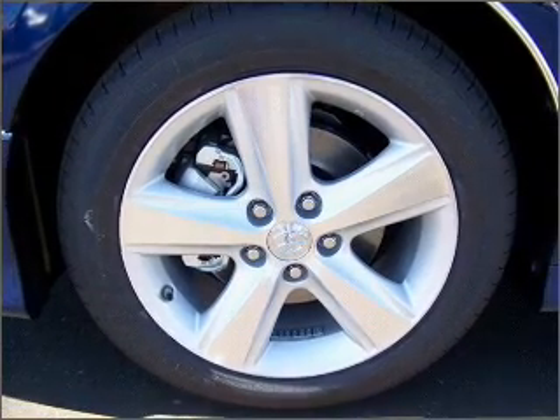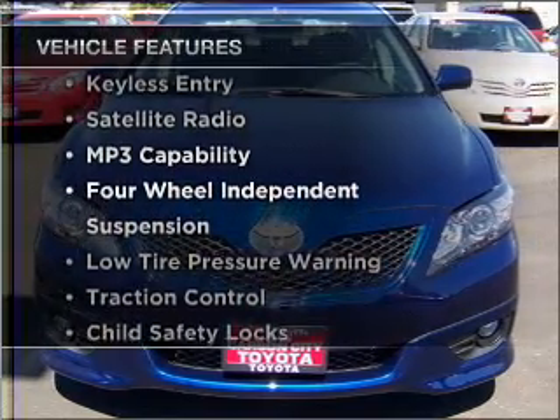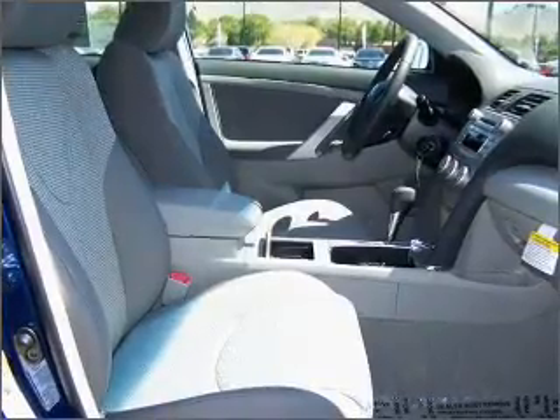Premium wheels lend a distinctive appearance. And with these notable features, you won't want to miss out on the opportunity to own this amazing vehicle. Let us put you in the driver's seat today. Call or click to contact us.